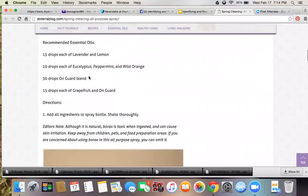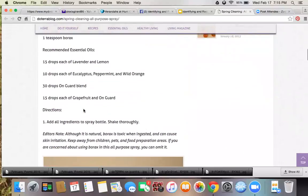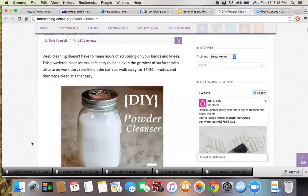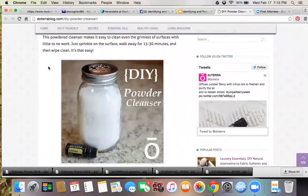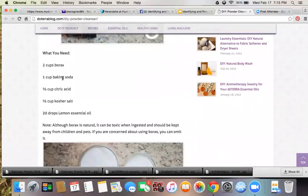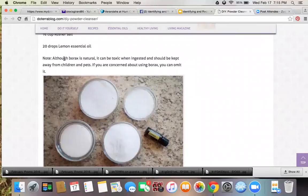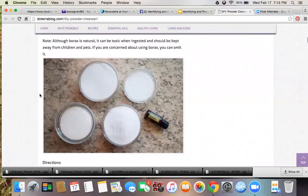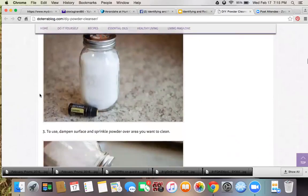There are oils at the end that are good cleaning oils — you put them inside the mixture to help clean, and here are all the directions. Then there's a powder cleanser to clean grimy surfaces. You sprinkle it on the surface, walk away for 15 to 30 minutes, and then wipe it clean. You need borax, baking soda, citric acid, salt, and lemon oil, which is a really good cleaning oil. Borax is natural but can be toxic when ingested and should be kept away from children and pets. It's really cheap — a natural alternative to hard toxic substances.